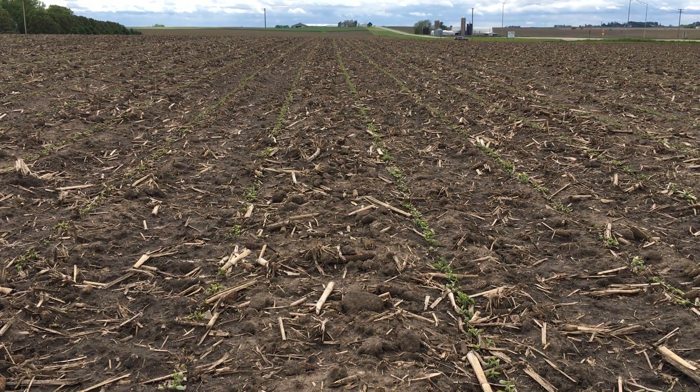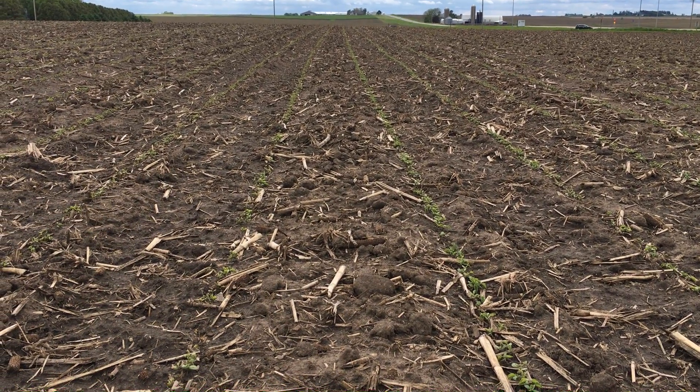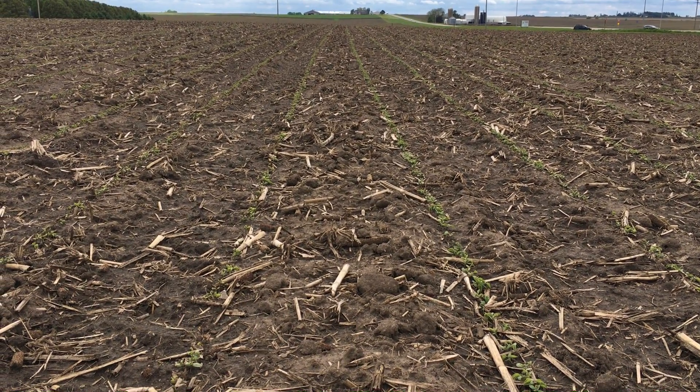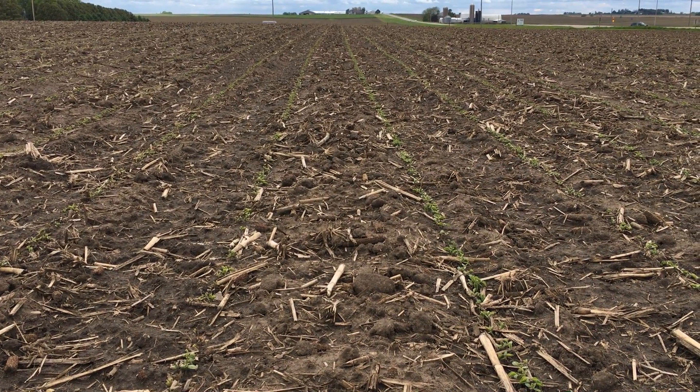Hello, this is Troy Deitemar, field agronomist for DuPont Pioneer here in Northeast Iowa. Today is May 24th and we are near Maynard, Iowa in Fayette County. I just wanted to visit with you briefly about some of the things you may be seeing in your soybean fields that are treated with Alevo seed treatment.